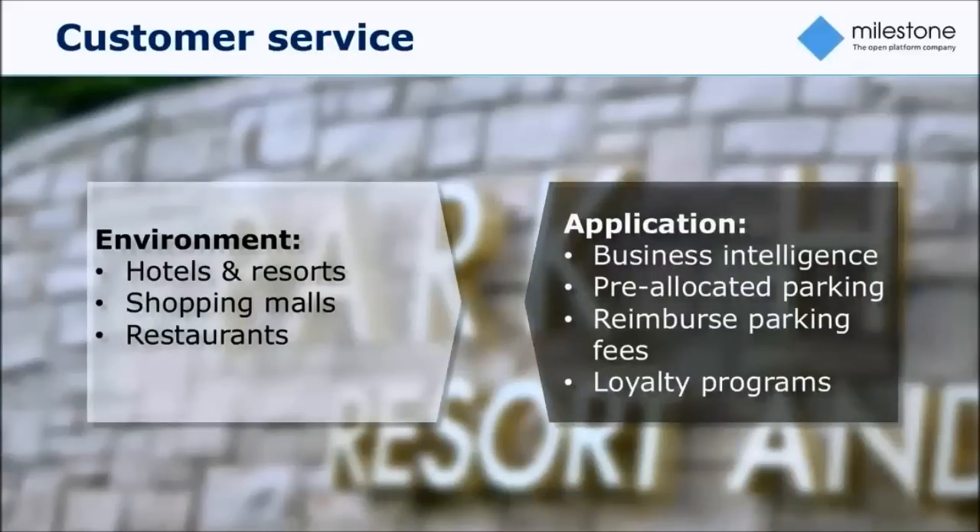License plate recognition can also be used in a totally different context where we use knowledge about vehicles to build business intelligence. It could be customer service, or it could be tracking the effect of a marketing campaign. You could see whether vehicles are coming in from certain regions, or whether marketing campaigns are increasing the volume of vehicles.